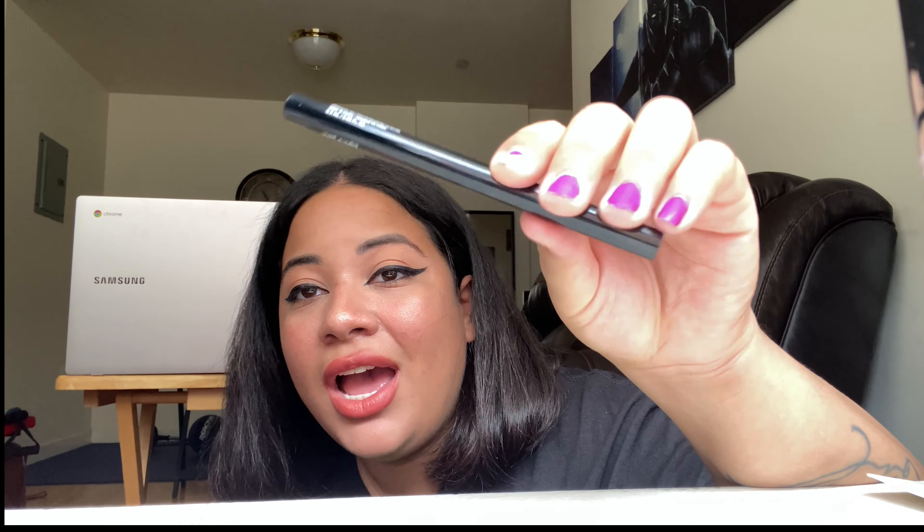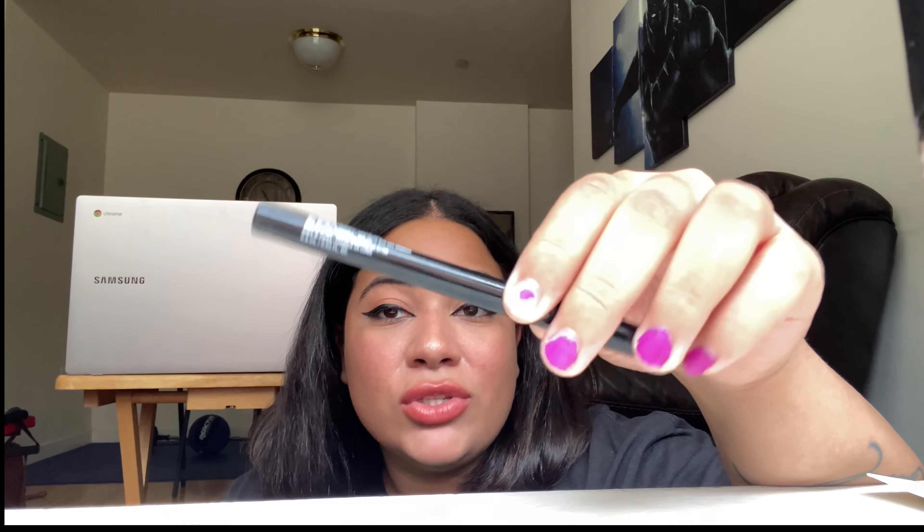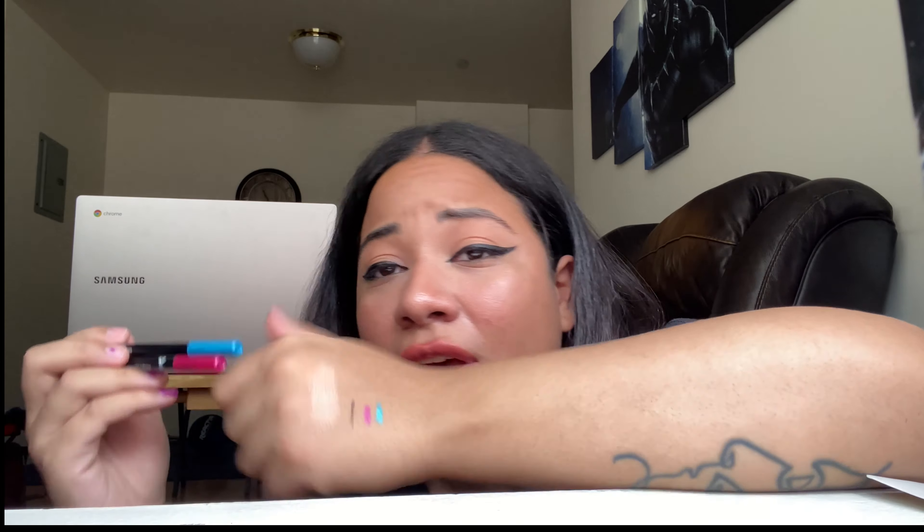I ended up getting an eyeliner by Wet n Wild — the breakup-proof one. This is a really good eyeliner; it swoops so fine, it's really a fine pen. I also got two eye pencils by Wet n Wild in pink and blue because I wanted to start experimenting with different colors — I feel like I'm always boring and just use browns. They're very pigmented and creamy. If you guys know any other brands with colorful ones, let me know.